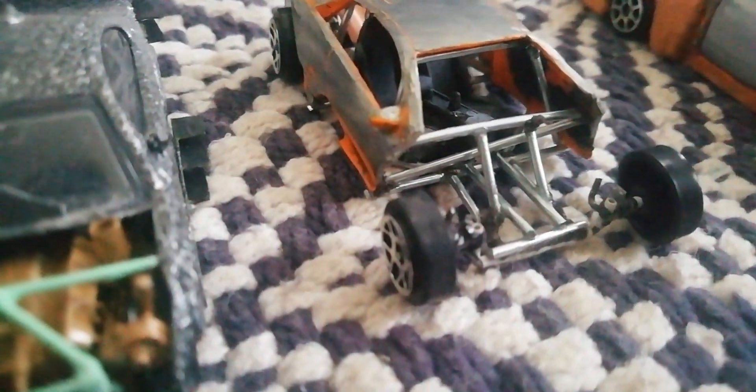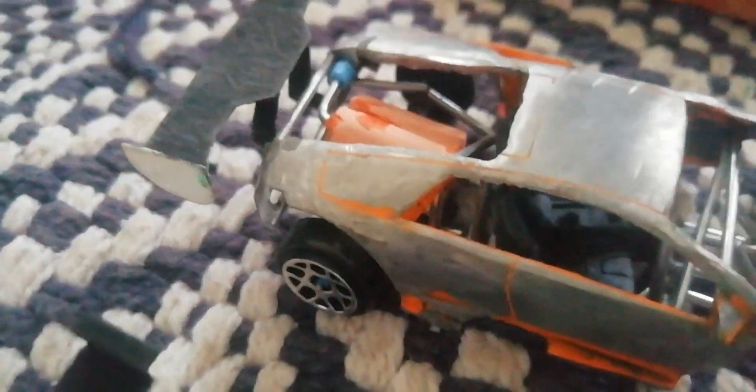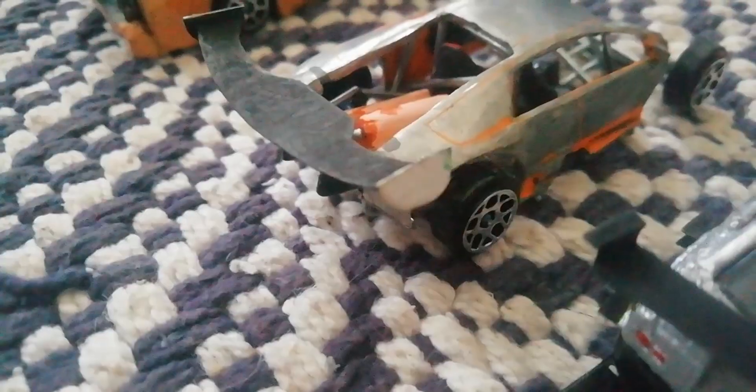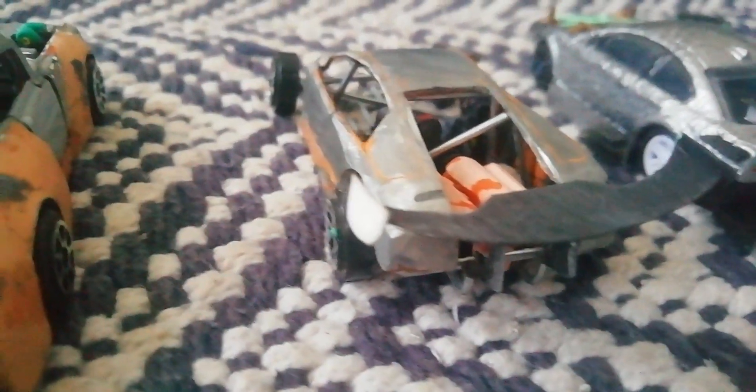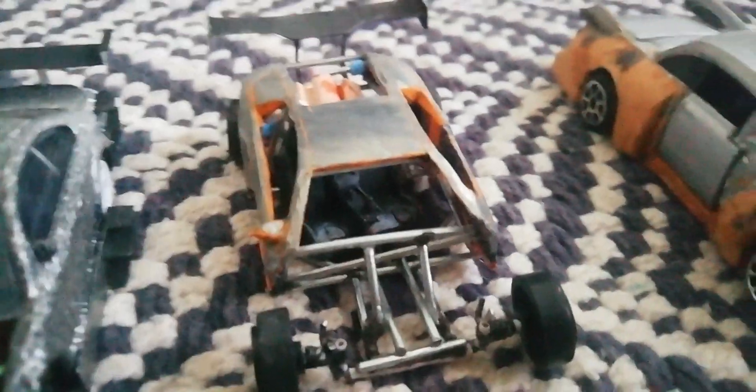On to this Lamborghini — this is going to be the ultimate time attack Lamborghini. Full built cage, steering, nice rear wing, and a new engine. Going to be white body as well with an LS V12 in there. Fully built roll cage, everything going to look really nice — Lamborghini Murcielago front end.